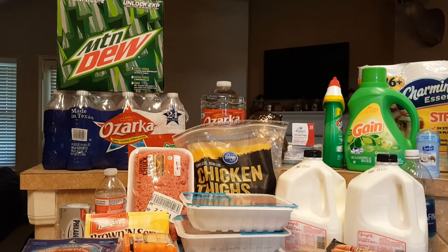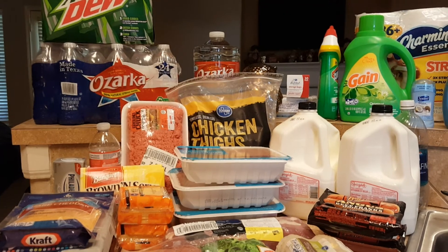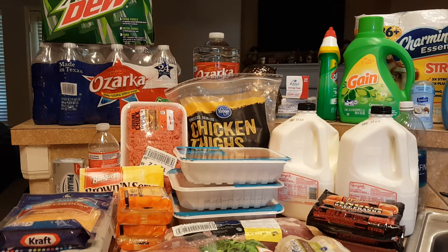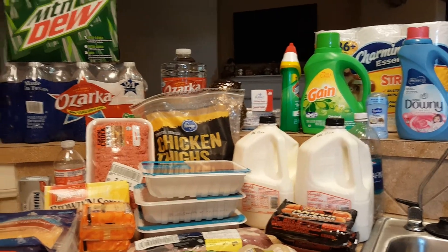Right back there you've got a case of Mountain Dew, a case of water, a gallon of water. There's some gallon storage bags and paper plates. You've also got some Clorox, toilet bowl cleaner, Gain, toilet paper, Downy, and deodorant.